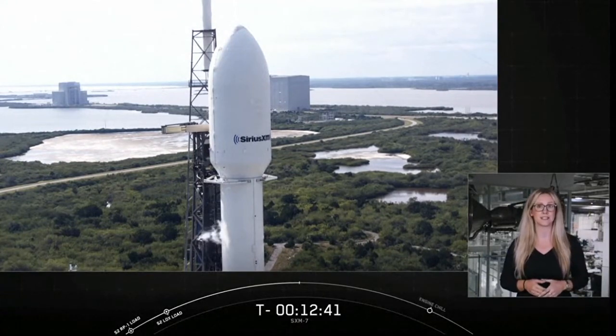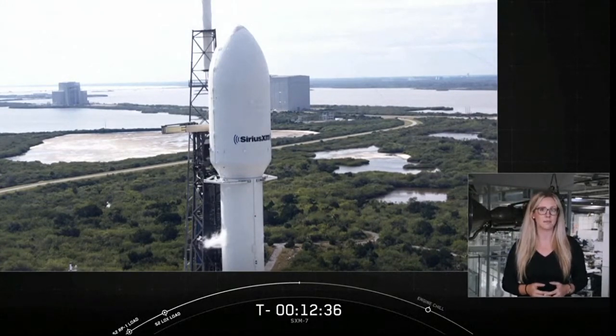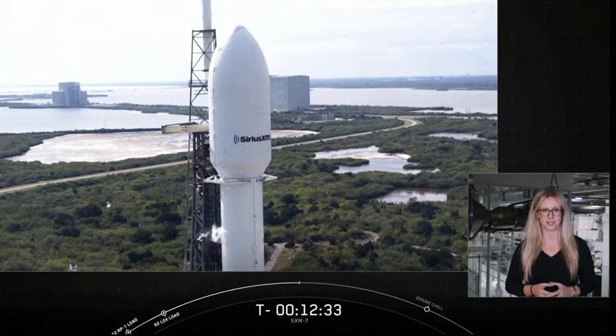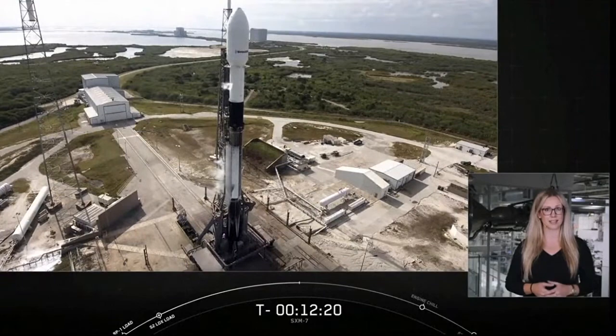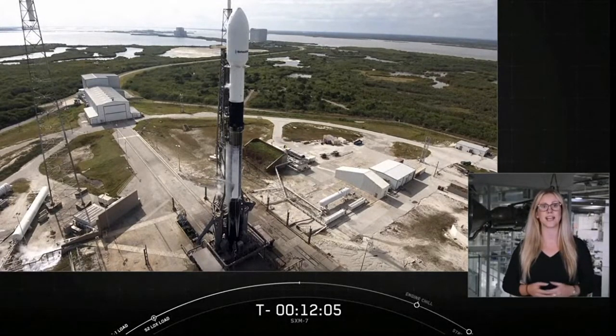Today, to replace existing satellite services, SpaceX will launch the company's next-generation high-power broadcasting satellite, SXM-7. Following today's launch, the SXM-7 payload will join five other satellites in SiriusXM's active satellite fleet. After joining the fleet, there's an expectation that the payload will replace the XM3 satellite to help ensure continuous and reliable delivery of SiriusXM's audio entertainment and data services to consumers in the United States. This effort will also help SiriusXM expand services to consumers in Canada and the Caribbean.